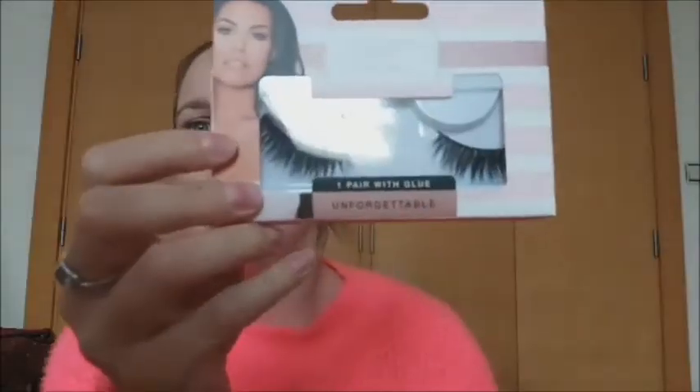Next we have the eyelashes. The one I have tried is the 'Unforgettable,' which I used for my birthday last year — I was on holiday again, and last year was a good year for holidays, which is great because this year with coronavirus there won't be any. I was surprised at how well they stayed on, because usually with cheap lashes within an hour you can notice half has peeled off. But I kept asking people throughout my birthday 'are my lashes still on?' and yeah, they stayed on the whole time. For one pound, it's worth it — just for the glue.